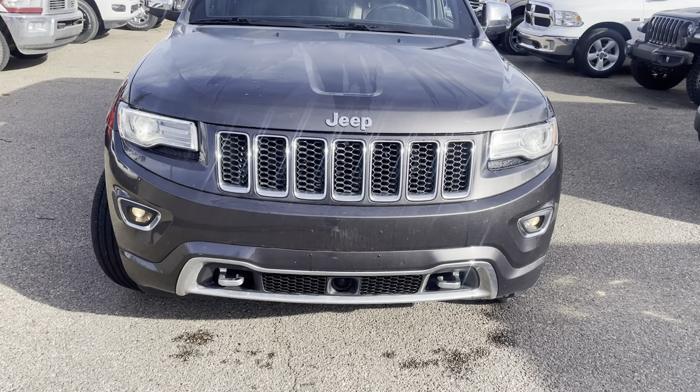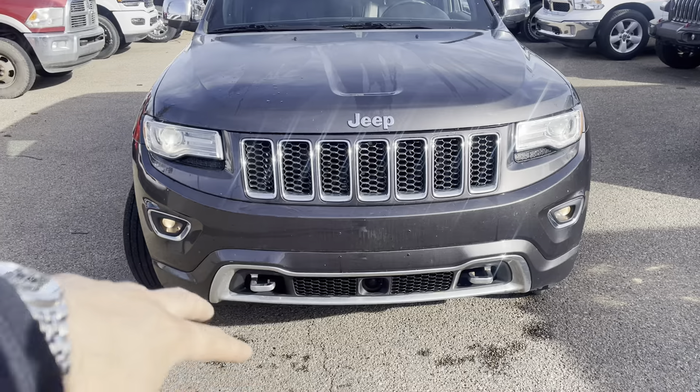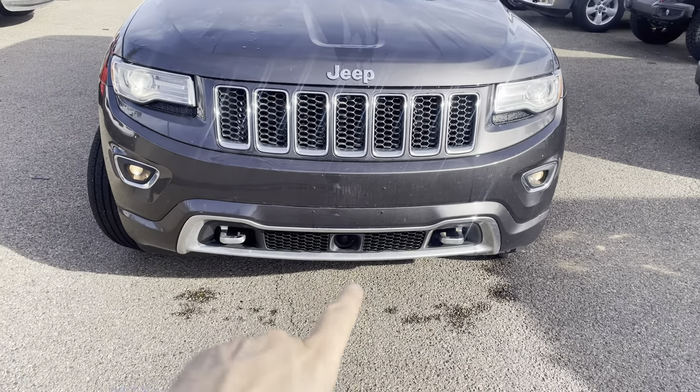You do have your regular fog lights as well. And this one has the adaptive cruise control, the collision mitigation, and lane keeping assist. So you do have your radar actually just below there.